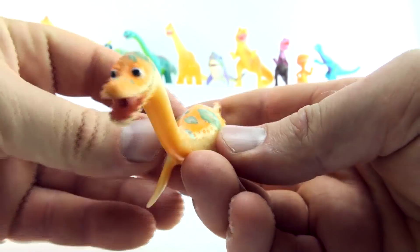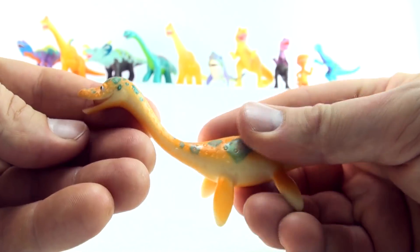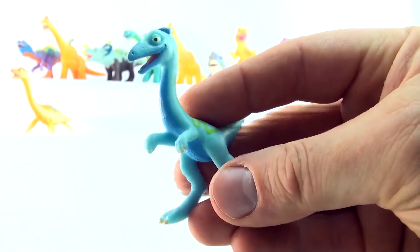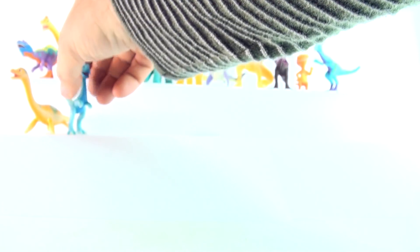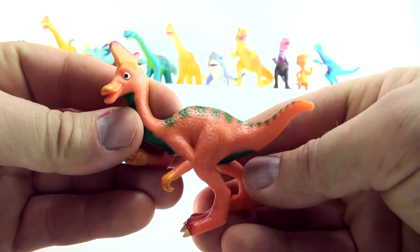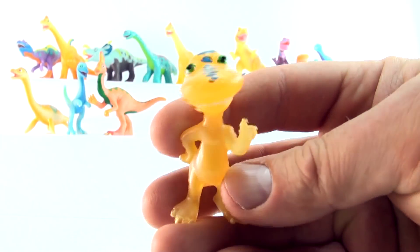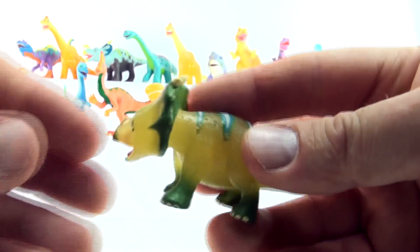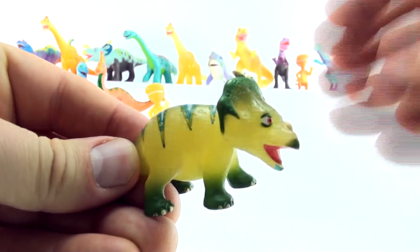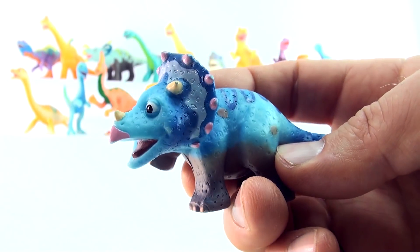Number eleven. Number twelve. Number thirteen. Number fourteen. Number fifteen. Number sixteen.